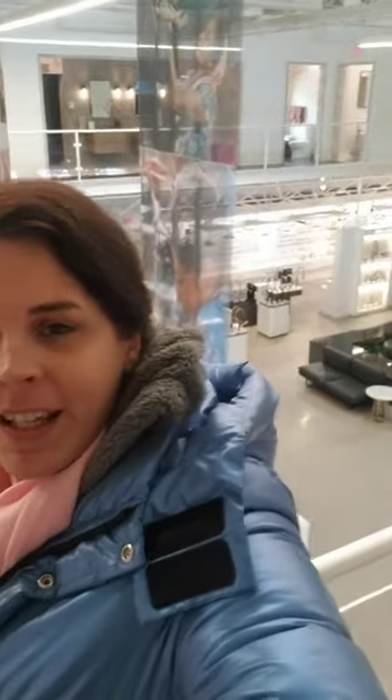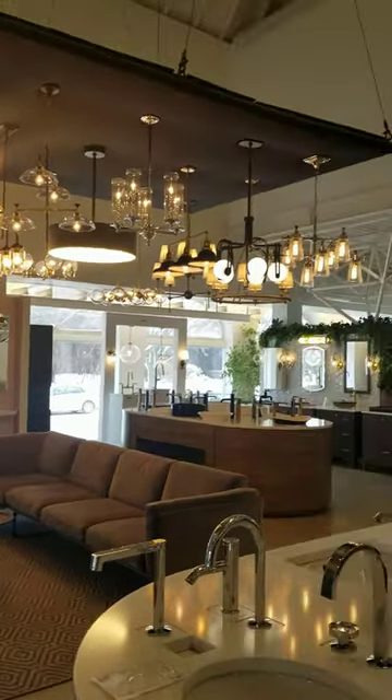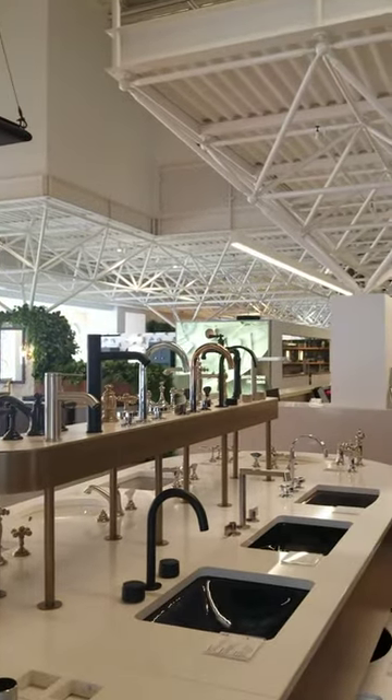Hello fellow travelers, Donna Spencer, Looper Journeys on location here at the Kohler Design Center in Kohler, Wisconsin. As you can see behind me, it is an entire facility designated to all the designs that the Kohler Company — which does a lot of plumbing and bathroom fixtures — comes up with.